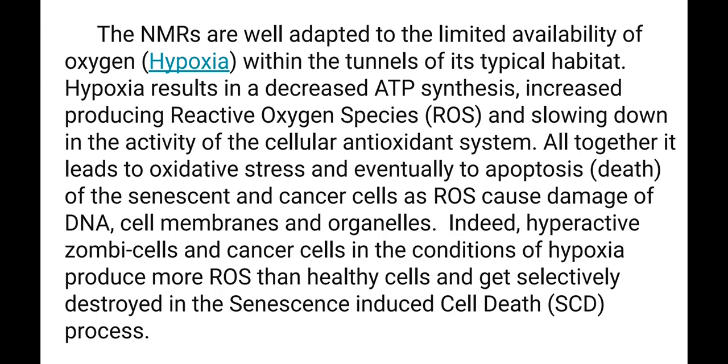Naked Mole Rats are well adapted to the limited availability of oxygen within the tunnels of their typical habitat. Hypoxia results in decreased ATP synthesis, increased production of reactive oxygen species, and slowing down of the cellular antioxidant system. Altogether, it leads to oxidative stress and eventually to apoptosis — death of senescent and cancer cells — as reactive oxygen species cause damage to DNA, cell membranes, and organelles. Hyperactive zombie cells and cancer cells under hypoxia produce more reactive oxygen species than healthy cells and get selectively destroyed.